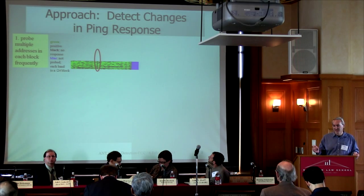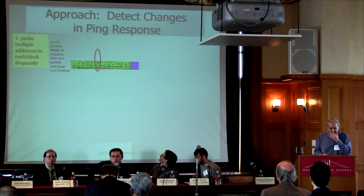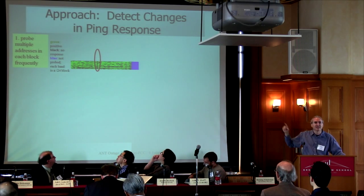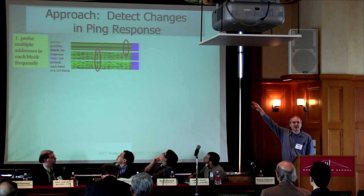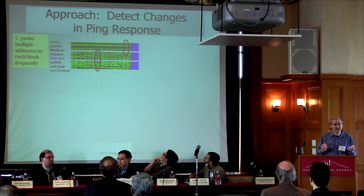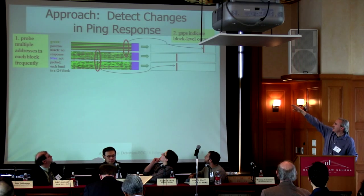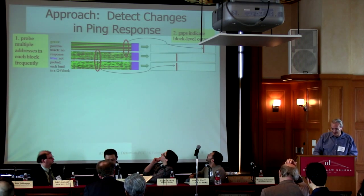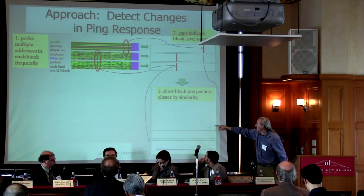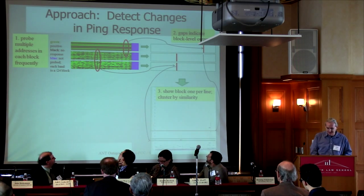We do this in blocks around the Internet. This bar here represents 256 addresses in one /24 — a block of consecutive addresses. You can see a bunch of green and black dots; this is real data. You can see an outage in the middle — that little black line. And if we do this to a whole bunch of blocks, you can see sometimes those outages are correlated: two adjacent blocks have an outage at the same time, possibly caused by the same thing. We map these outages from the raw ping data, mapping each block into a single line and clustering those lines. You can see patterns of lines showing up next to each other that represent different outages.